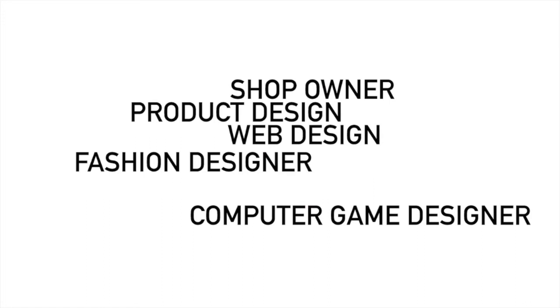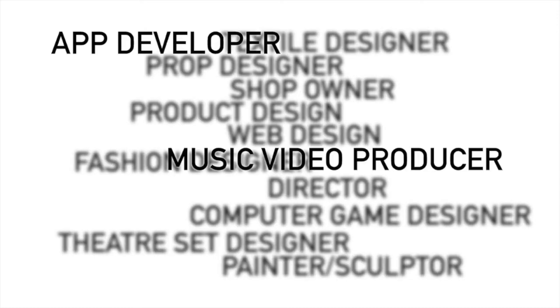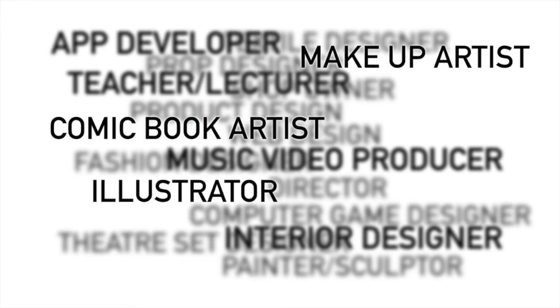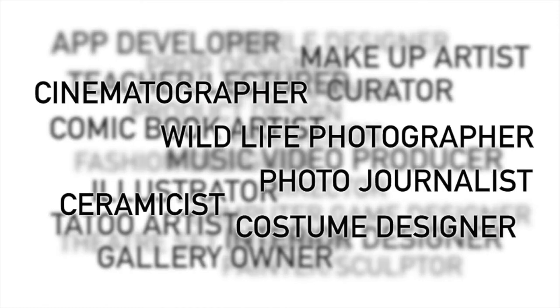Many of our students go off to study art-based subjects and they can do all sorts of things: fashion design, become shop owners, product design, web designers, computer game design, theatre set design, painter, sculptor, director, architects, interior design, teacher, lecturer, comic book artist, makeup artist, curator, gallery owner, cinematographer, photojournalist, ceramicist, costume designer. In fact, this is a list just from this year of what our students have gone off to do — architecture, interior design, product design, fashion, styling, fashion photography. All sorts of things you can do with creative subjects.